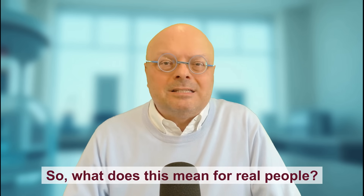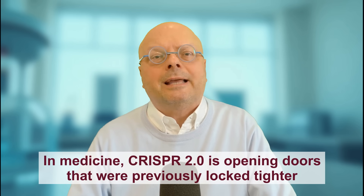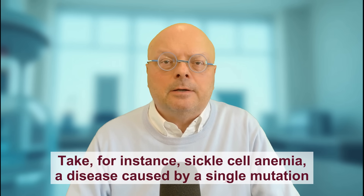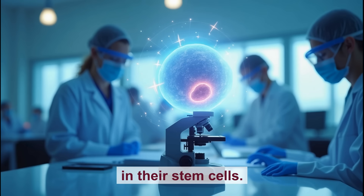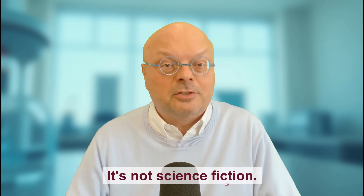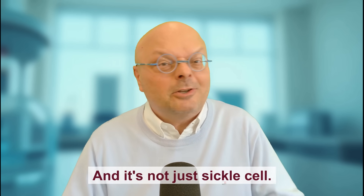So what does this mean for real people? In medicine, CRISPR 2.0 is opening doors that were previously locked tighter than your grandma's secret cookie recipe. Take, for instance, sickle cell anemia — a disease caused by a single mutation in the hemoglobin gene. With base editing, scientists have already cured patients by correcting this mutation in their stem cells. These edited cells are then returned to the patient, where they produce healthy blood for life. It's not science fiction — it's happening now. And unlike your last diet, it actually works.